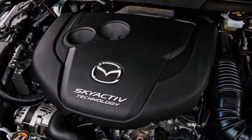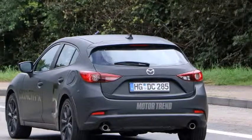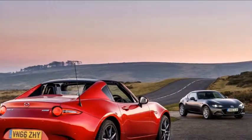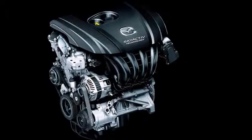A key breakthrough: powertrain executive officer Ichiro Harose explained that Skyactiv-X is a combination of several breakthroughs. Achieving a super high compression ratio was a key breakthrough in realizing combustion with a lean fuel-air mix.